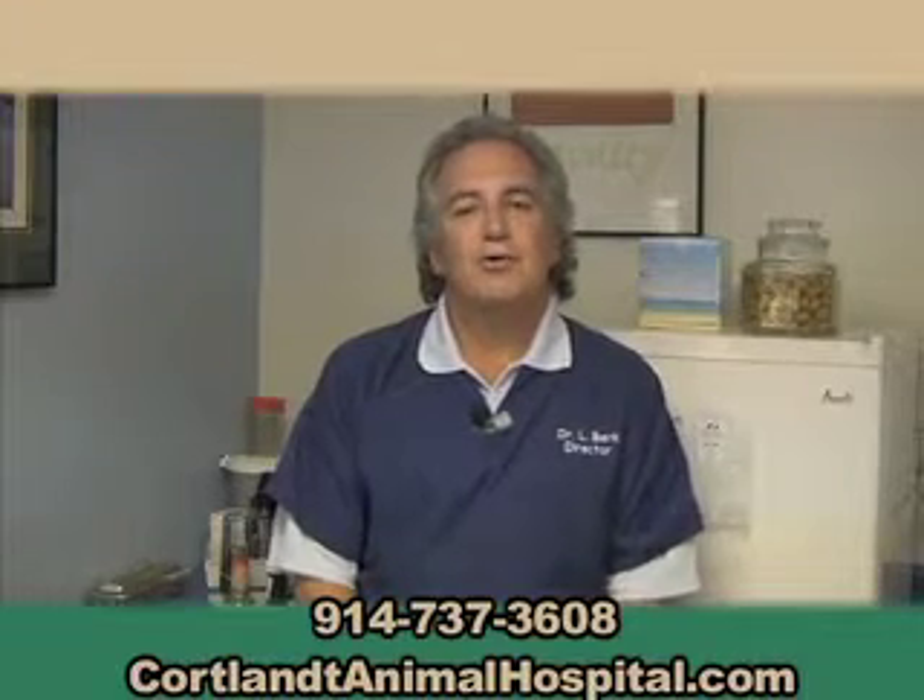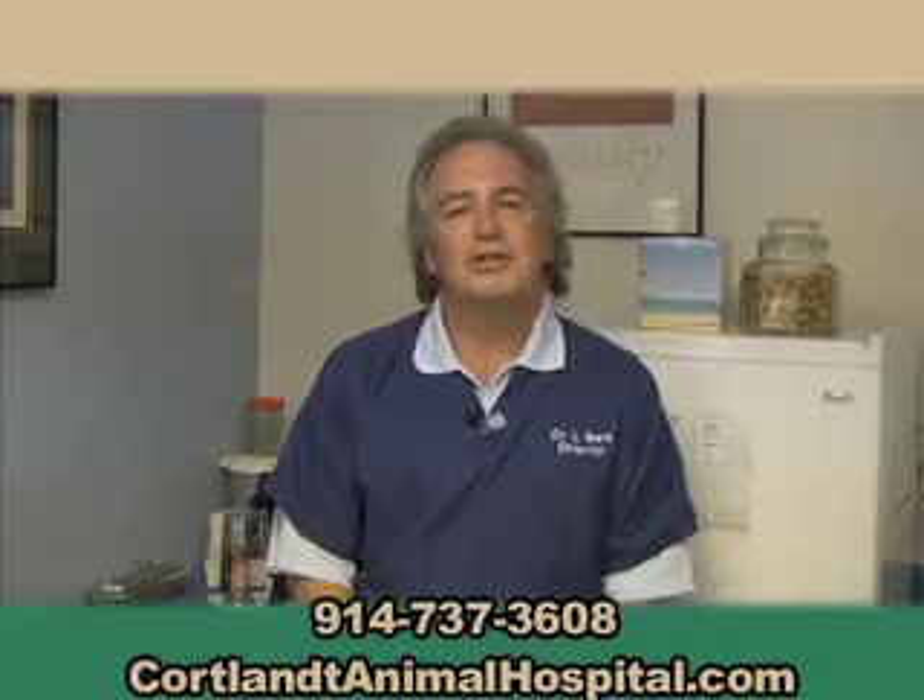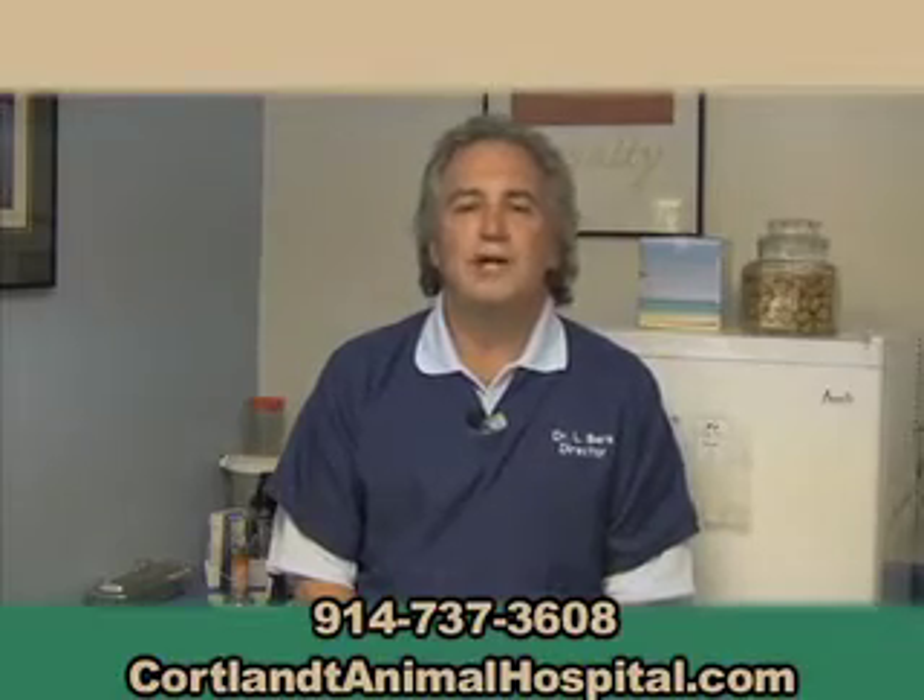Hello, I'm Dr. Leonard Burke, owner of Cortland Animal Hospital, and I'd like to show you why we should be your pet's veterinarian.